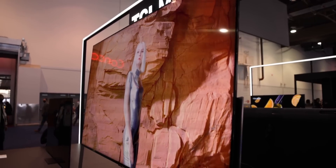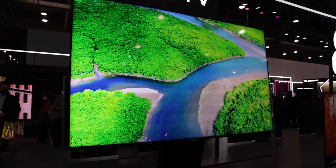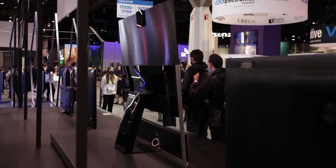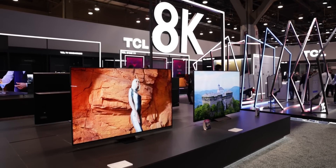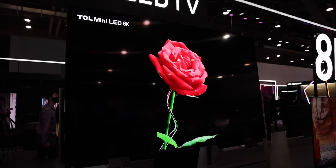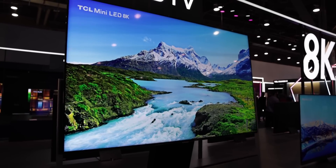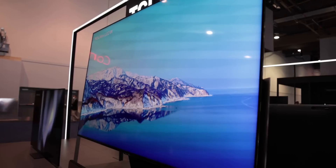This is the X series, their flagship range. There are two models: the X925 Pro and the X925. The Pro, as you'd expect, gives you a little bit more. Both are mini LED and 8K, and right off the bat that should be enough to get you excited. The Pro offers an OD0 mini LED backlight with 1,920 local dimming zones, so you're going to get beautiful colors and dark blacks in a slim design.